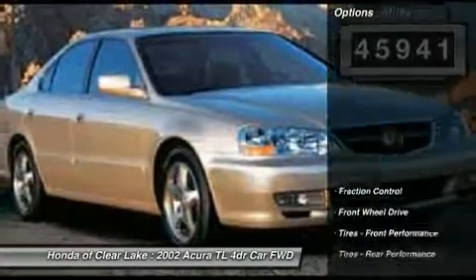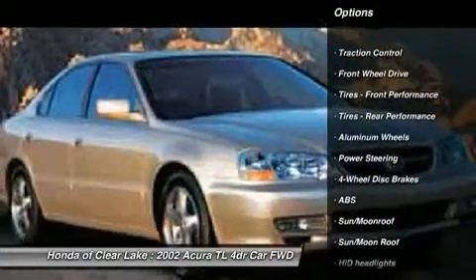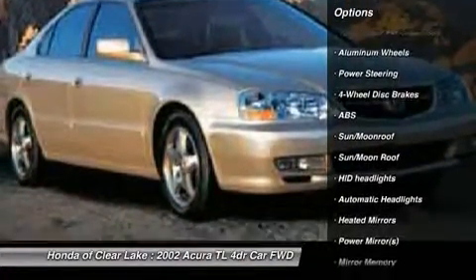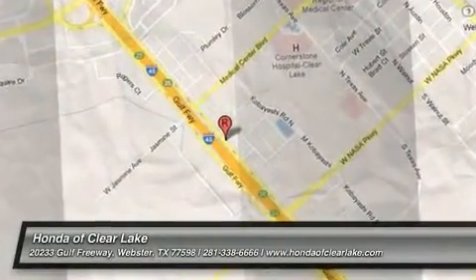We appreciate your patience and invite you to call for further details and to schedule a day and time you would like to stop by. Thank you.